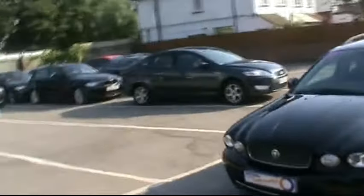Hello and welcome to Imperial Car Supermarkets. Here we have the Jaguar X-Type on an 08 plate. I'm just going to do a quick tour of the vehicle for you to highlight the features and benefits.